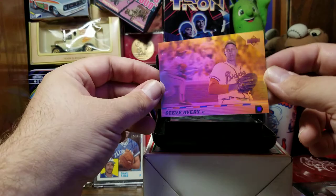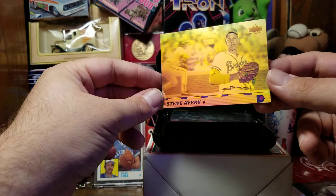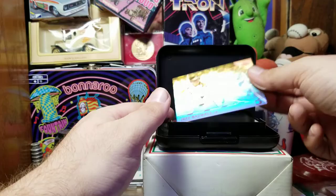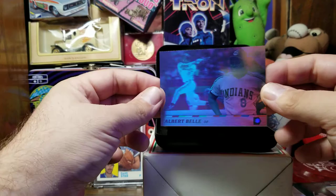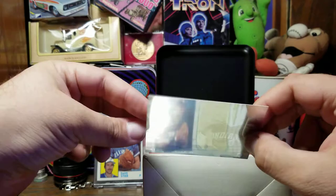From the Braves we have Steve Avery. Was he really the best pitcher in '91? I felt like he was a hot prospect but probably fourth on the staff — well, Maddox came later, so he still had Glavin and Smoltz. I'm confusing myself. Next we have Bagwell — I was a fan of his back in the day. From the Indians we have Albert Belle. I guess these are going to be in alphabetical order after the first two checklist cards. It's neat how it's a hologram but it also has some color to it.